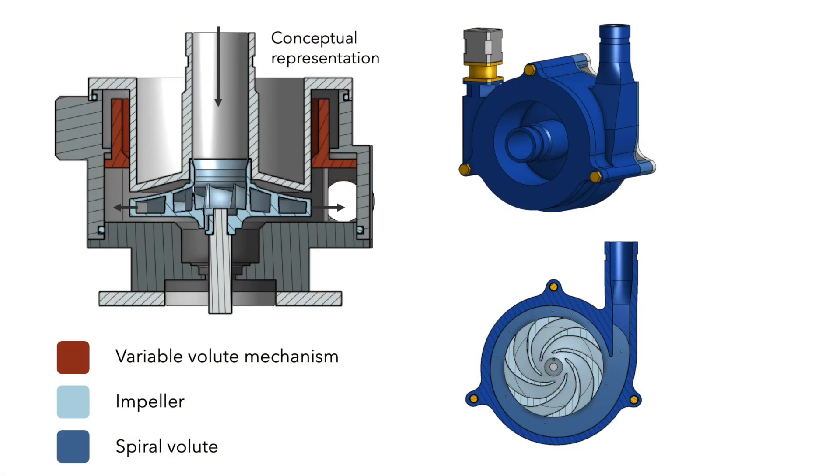Then, using precision machine design principles, I invented a dynamic pump mechanism, which expands the pump during higher flows and contracts during lower flows. Our patent-pending mechanism adapts to the optimal geometry for best efficiency.